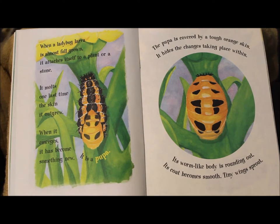It is a pupa. The pupa is covered by a tough orange skin — it hides the changes taking place within. Its worm-like body is rounded out. Its coat becomes smooth. Tiny wings sprout.